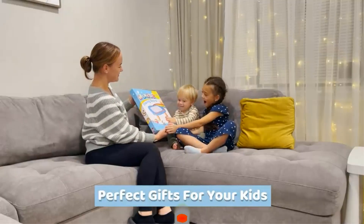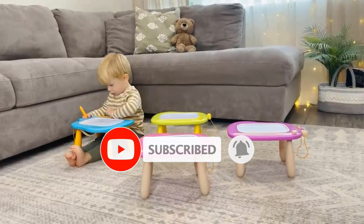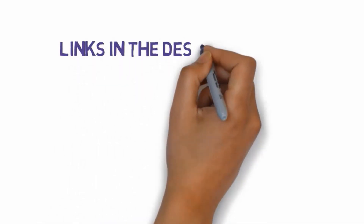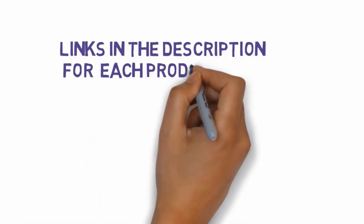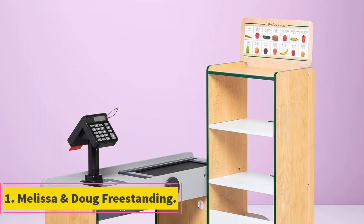Are you looking for the best toy cash registers? In this video we will look at some of the best toy cash registers on the market. Before we get started, we have included links in the description, so make sure you check those out to see which one is in your budget range.